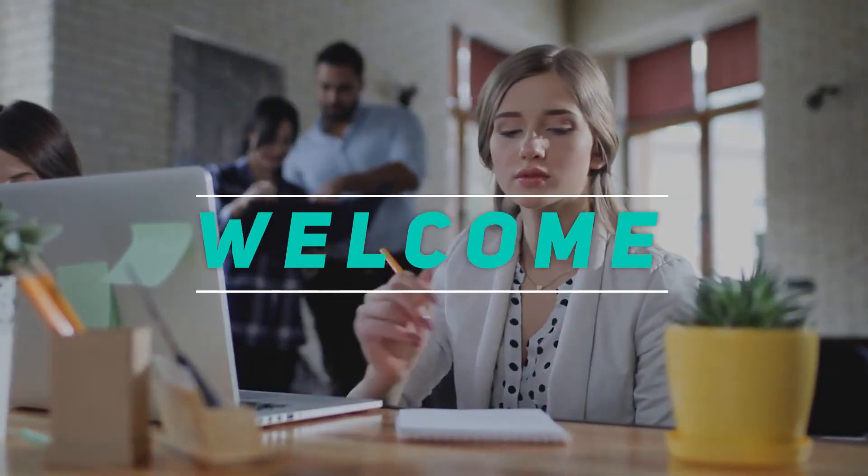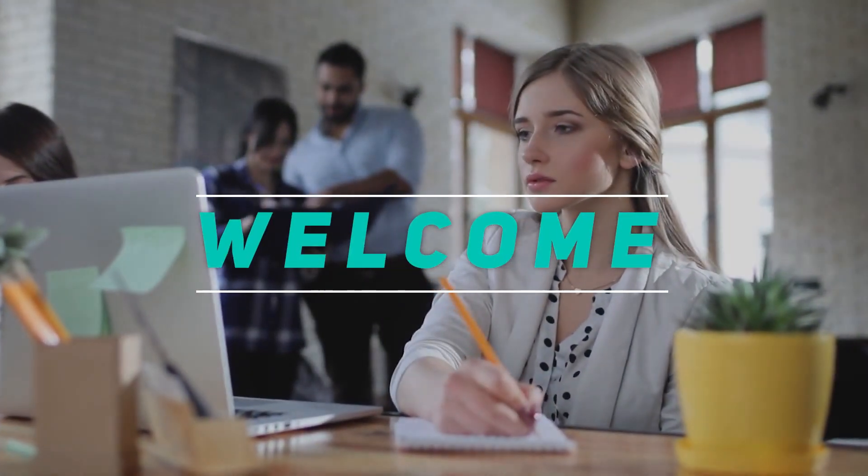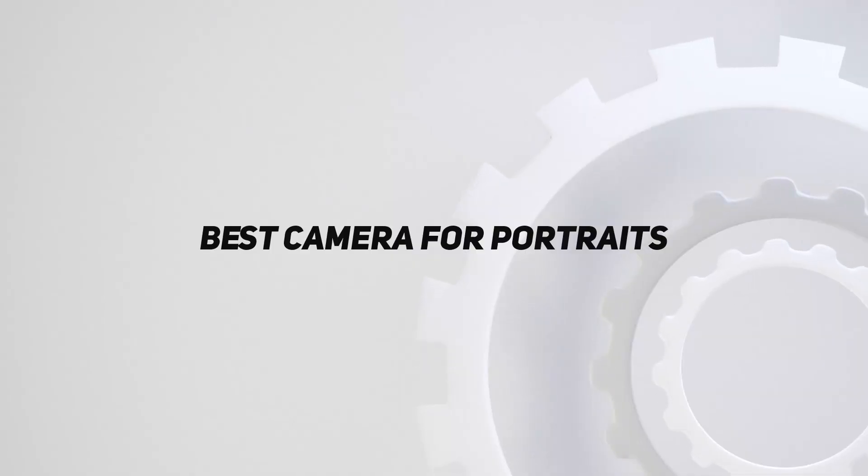Hey, welcome back to my channel. In this video, I'm going to talk about the top 5 best cameras for portraits.